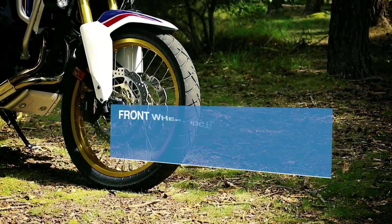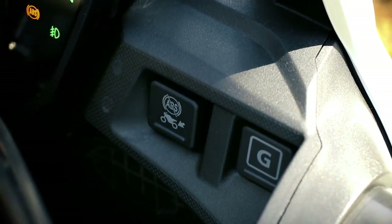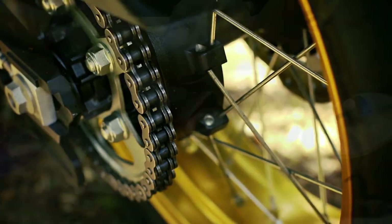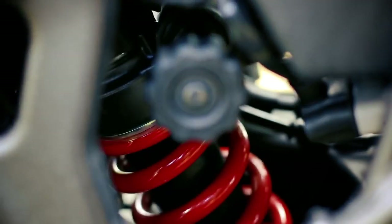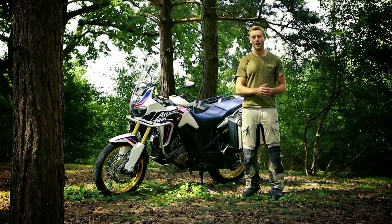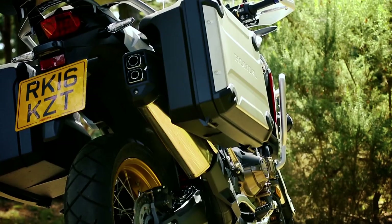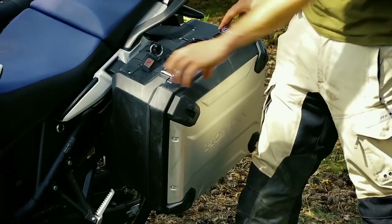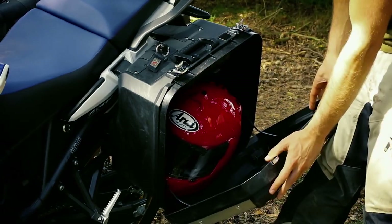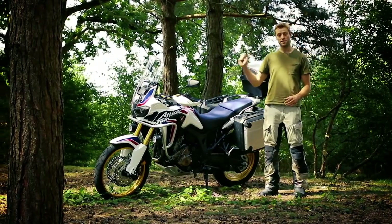There are spoked wheels with tube tires, two-channel ABS that allows you to fully disengage the rear, three-stage traction control, fully adjustable upside-down front forks and rear shock, hand guards, and even a high-mounted exhaust — which admittedly does eat into the space of that right-hand pannier. That said, the optional top box and left pannier have more than enough space to carry a full-face helmet, and quite handily, they all can be locked using the same key that's used to start the bike.